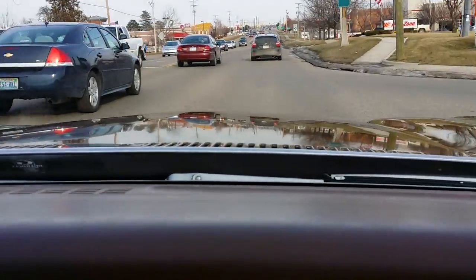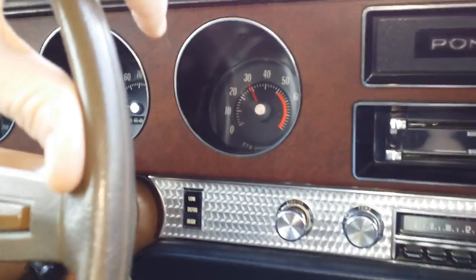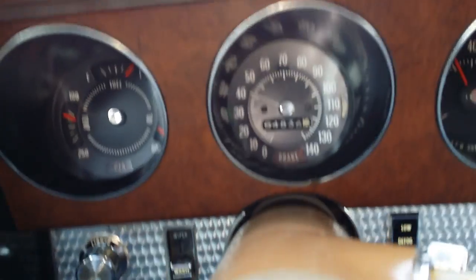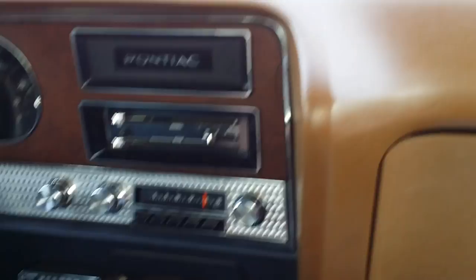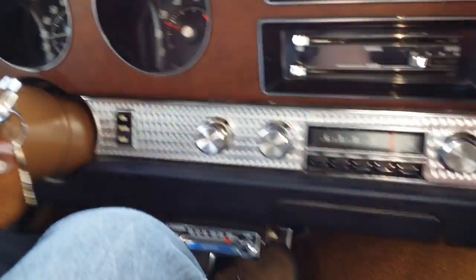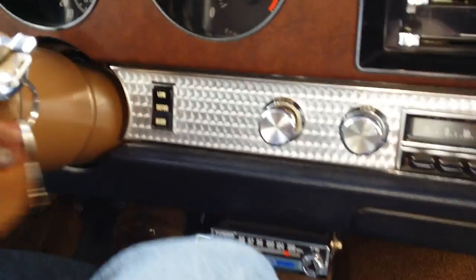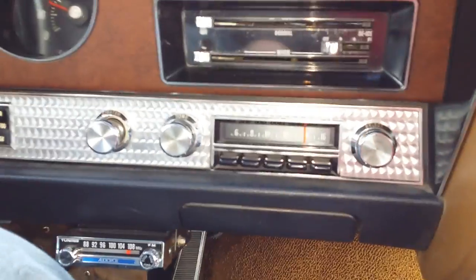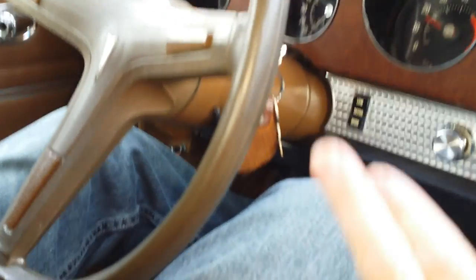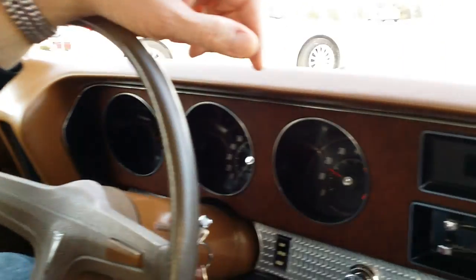Taking it on the freeway real quick. Brakes are operating well. This fish scale dash plate — there are other names for it — is in really nice, well-survived shape. The wood trim looks really nice in the car. Steering wheel is in nice shape, just a little bit of hand-sweat wear in a few areas.